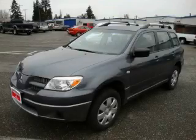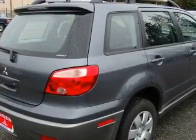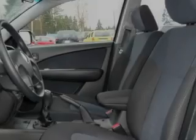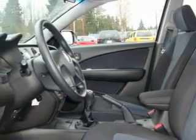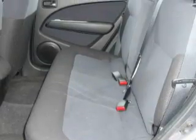This is a 2005 Mitsubishi Outlander — functional utility for a modern lifestyle. Complementing this Mitsubishi's contemporary styling is a stunning array of desirable features, which include power windows, air conditioning, a CD player, three-point rear seat belts, and interval windshield wipers.